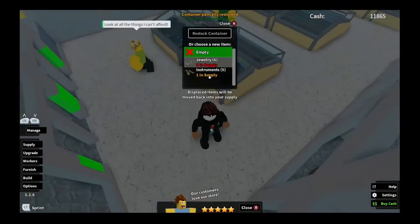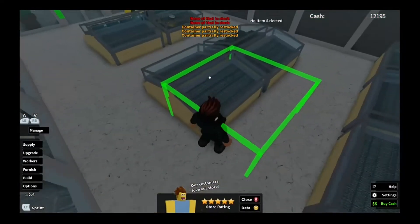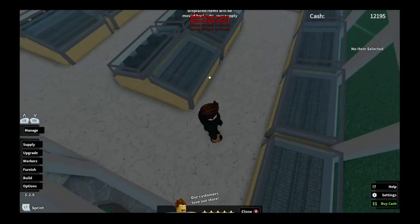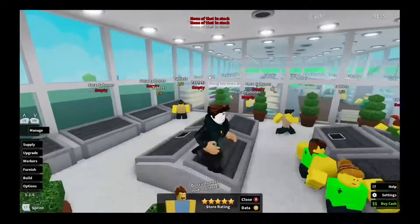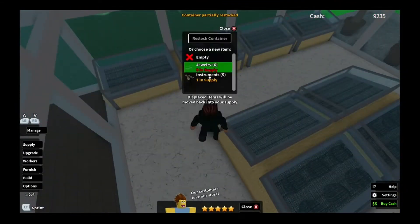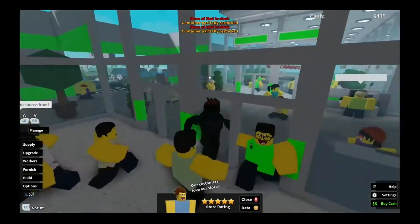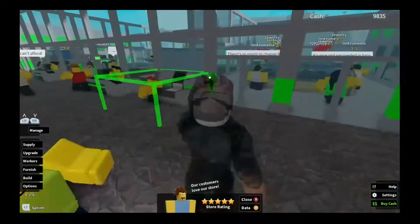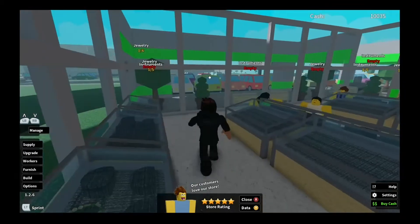We just need to fill this in — without further ado, instruments and jewelry. This side will be jewelry and over here at the end it's gonna be instruments. The other side had smartphones and tablets. That's the shelf layout — same thing. That's all we're going to add, and it looks pretty good. We've still got a good bit of money — we got $10,000.